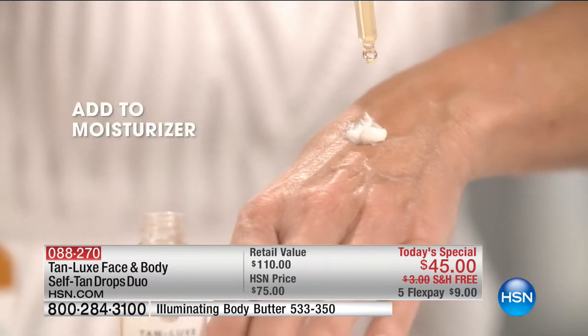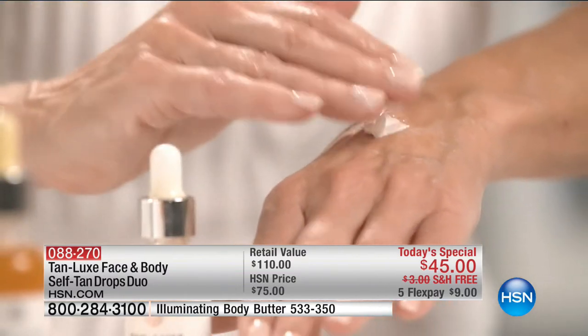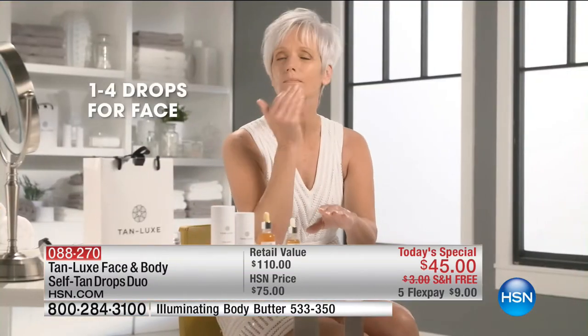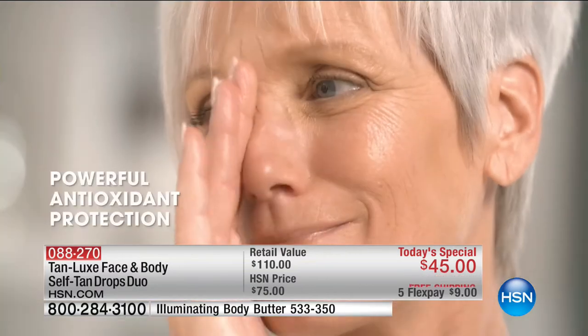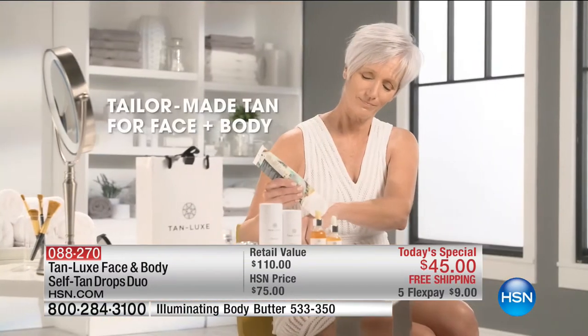That is why this is turning the category of self-tanners on its head — it is such a new concept. Celebrities in the magazines and beauty editors are all raving about this. I know we're going to walk over to the models.